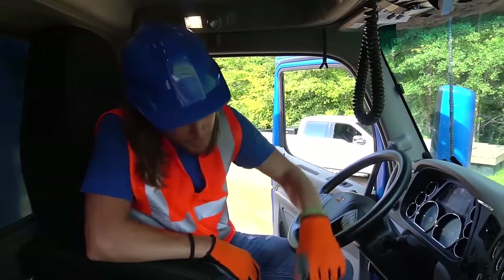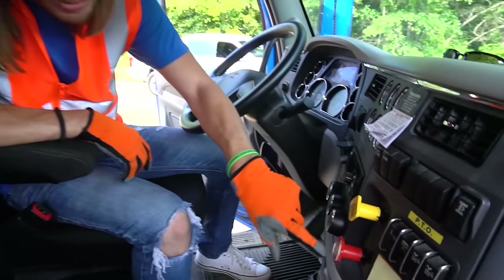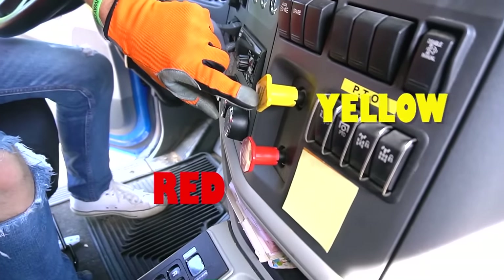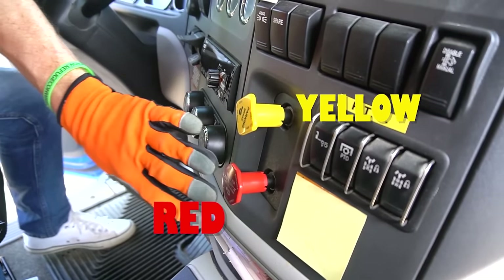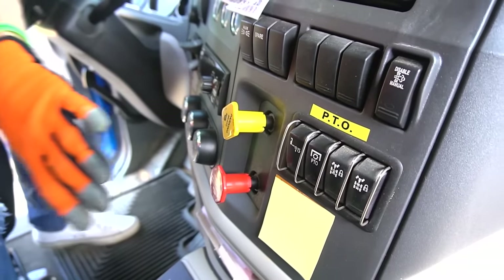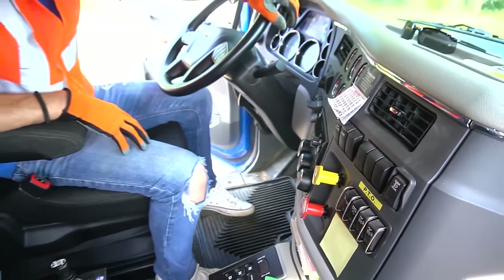Let's see what we got here. We got all these little gadgets — a red one and a yellow one. We can't move without those two things pushed in and ready to go. That's for all our air brakes and all the wheels and stuff — that's how we're able to move.